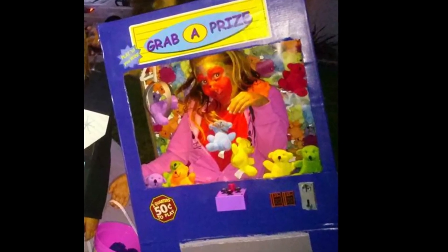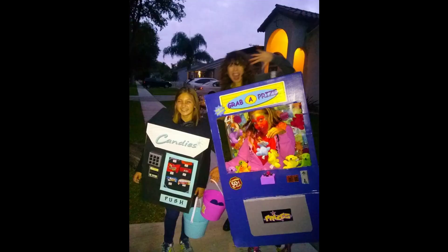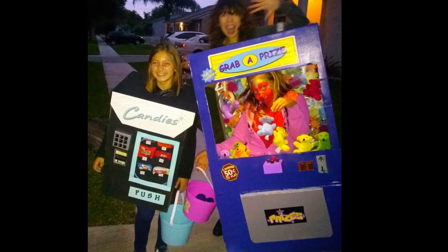My youngest — this one was tough — she wanted to be one of those claw machines that you put money in to get a prize. We made an actual claw out of headbands, got a bunch of small stuffed animals from Oriental Trader, and I actually made a joystick — I can't even remember how I did that. But I was so proud of these costumes; they were a total hit while trick-or-treating. I wish I had saved them, but how do you store big costumes like that? So when we were done we just dismantled them and recycled them.